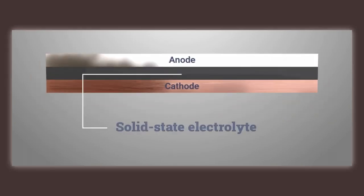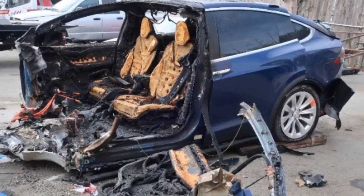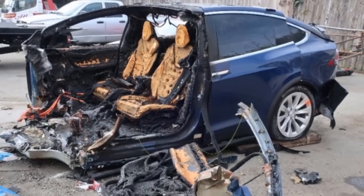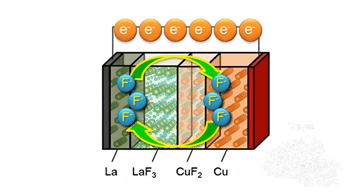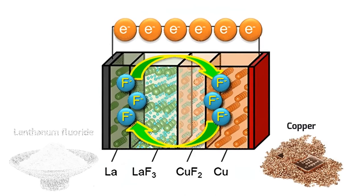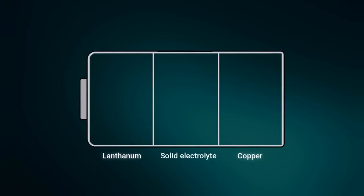The first great advantage of this prototype is that the electrolyte is solid and inert, which means this type of battery is less likely to catch fire in case of battery damage. The cathode consists of energy-dense copper, and the anode is composed of lanthanum fluoride. These materials are characterized by much larger fluoride ion capacities and higher reversibility compared to lithium-ion batteries.